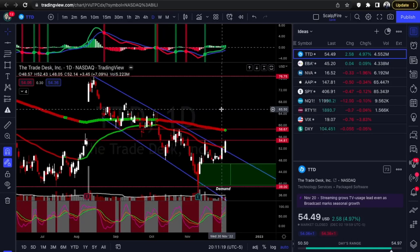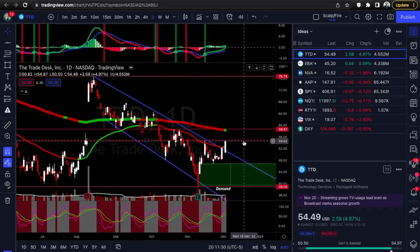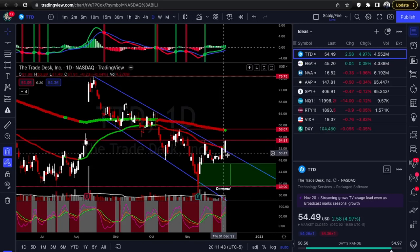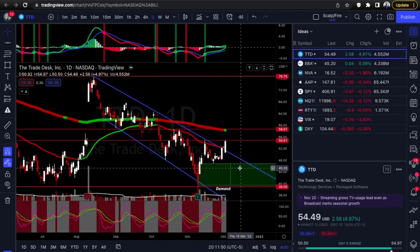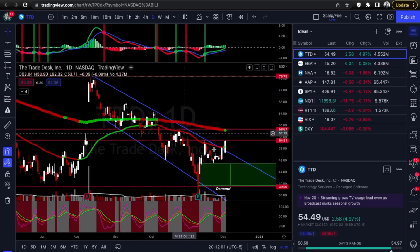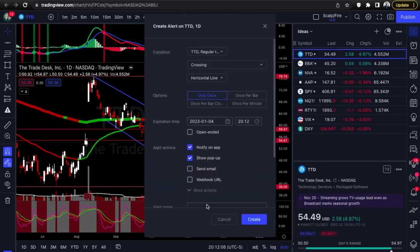Our first setup is TTD — the Trade Desk. The first level we want to see a breakout over is 54.81. We do have a breakout right here: test one, test number two, test number three. I always preach you want three tests to validate the trend — that's your validation. We do have that here, leading into a breakout, so this trend was broken. We can go ahead and set an alert at over 54.81.